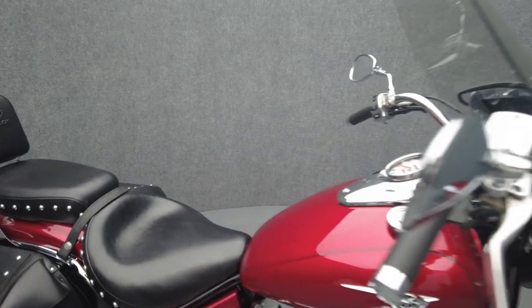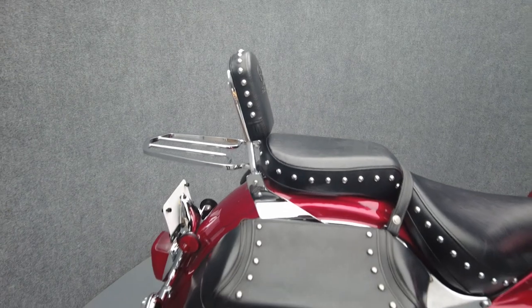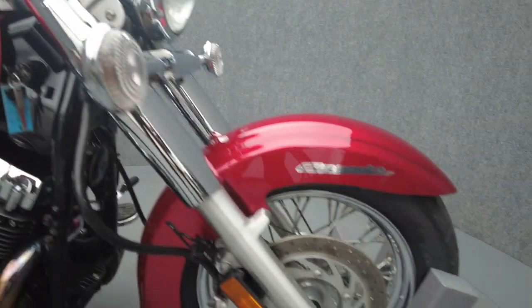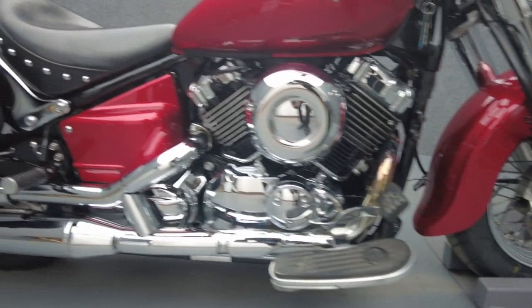The V-Star Classic Silverado offers manageable power, spacious storage, and weather protection, allowing it to thrive on long or short rides. Powered by a 649cc V-Twin engine, the V-Star puts 37 ft-lbs of torque through a 5-speed transmission. It weighs in at 545 lbs and has a 28-inch seat height.